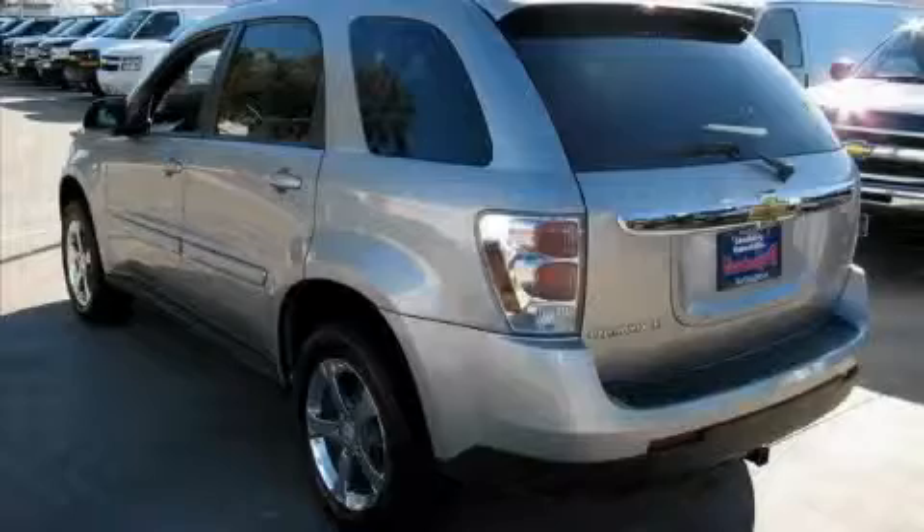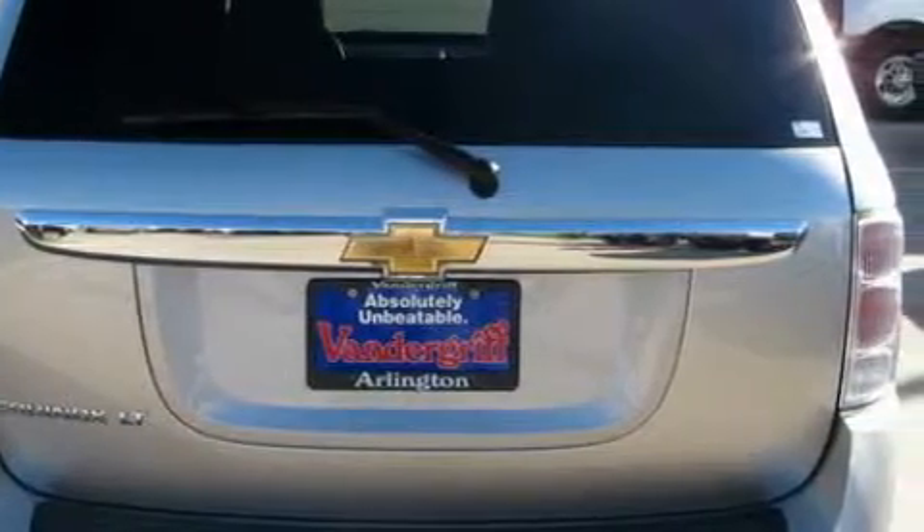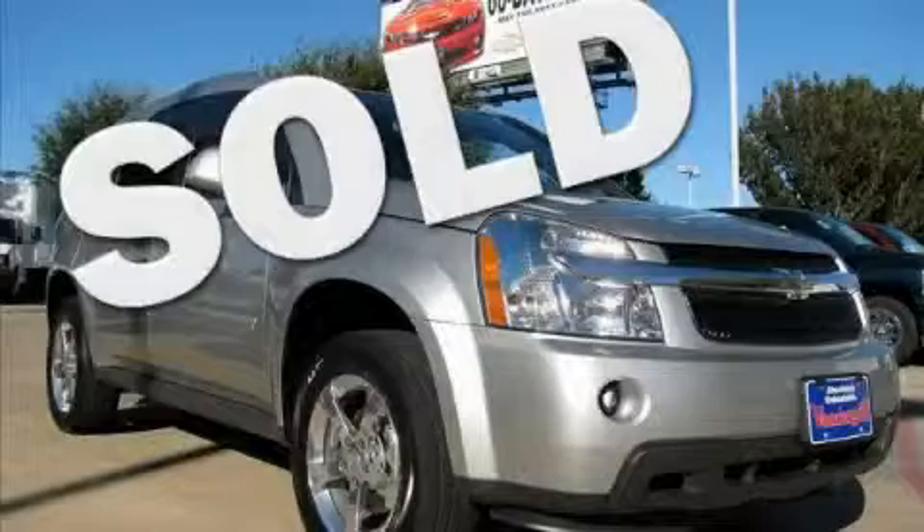The responsive engine, connected to a smooth shifting automatic transmission, gives you plenty of power when you need it. This crossover won't last long at this price. Call and arrange a test drive now.